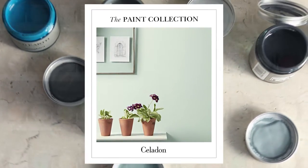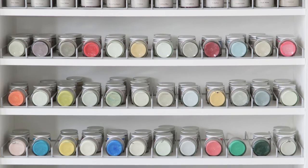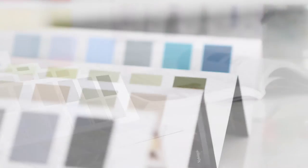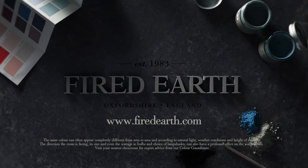If you would like to find out more about our colour consultations, or you're in need of inspiration, pop into one of our showrooms where you can book an appointment, or visit us online at firedearth.com.